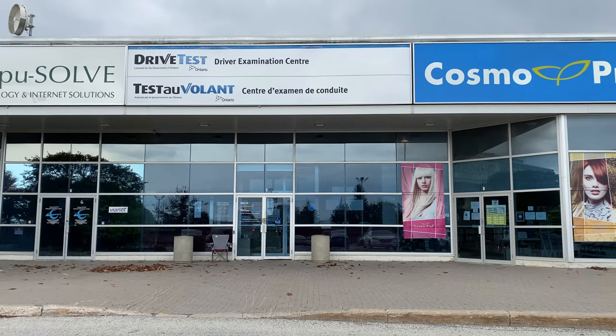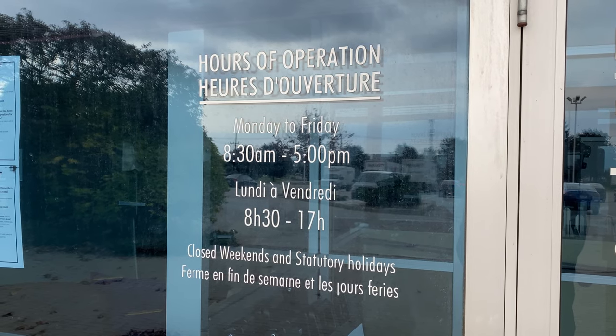Hi everyone! I'm in Barrie today. Behind me is the Driving Examination Center and today we're doing a G2 road test. We're going to do a mock-up exam, take you on an actual route, and give you all the tips and tricks you'll need to pass your test from the first time.